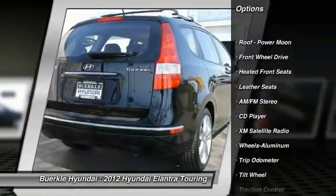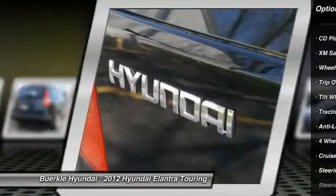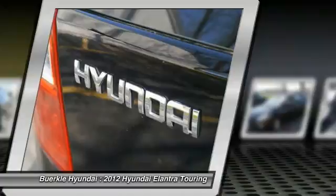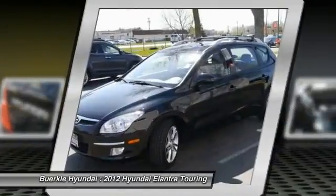XM Satellite Radio, Anti-Lock Braking System, Air Conditioning, Front Power Steering, Aluminum Wheels, Cruise Control, AM FM Stereo Radio, Rear Defrost, FWD.